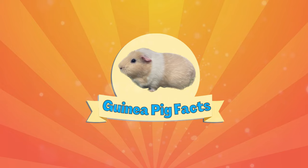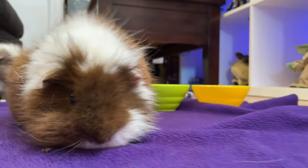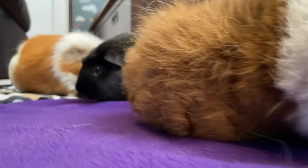Welcome back to Guinea Pig Facts. I'm Daniel and today we will explore the fascinating world of guinea pig vision. By the end of this video, you'll understand how they see the world.